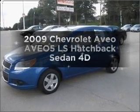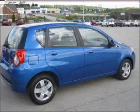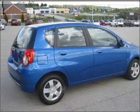Check out this 2009 Chevrolet Aveo. This is the set of wheels you've been looking for, with a reliable engine that gives you more control with its manual transmission.